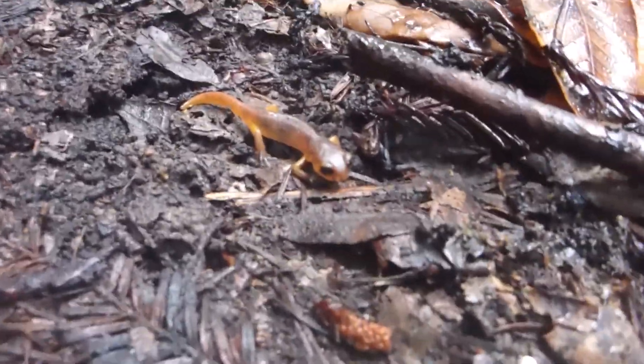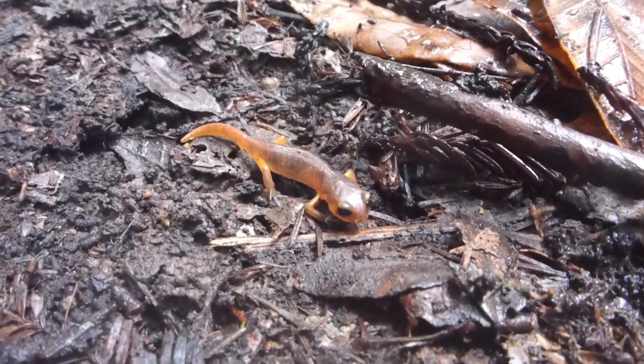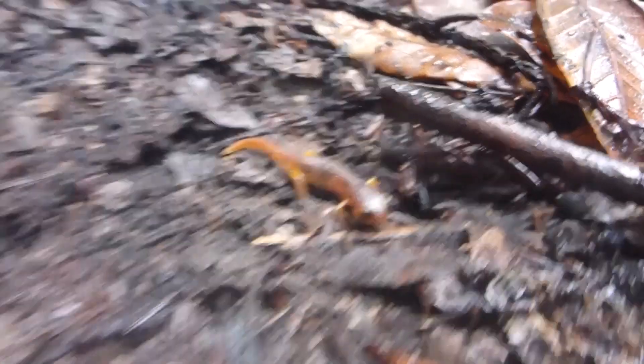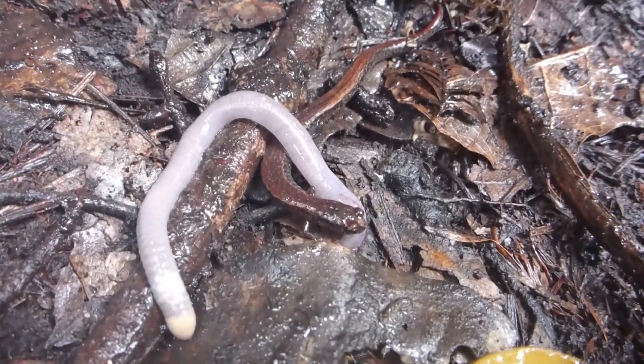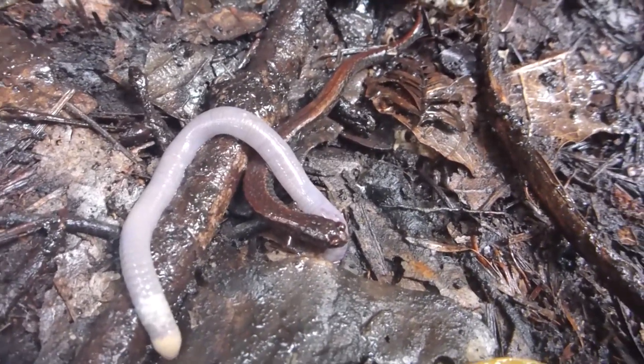Ensatina? Why is it so orange? There's a big slender salamander too. Look — it's a productive log!